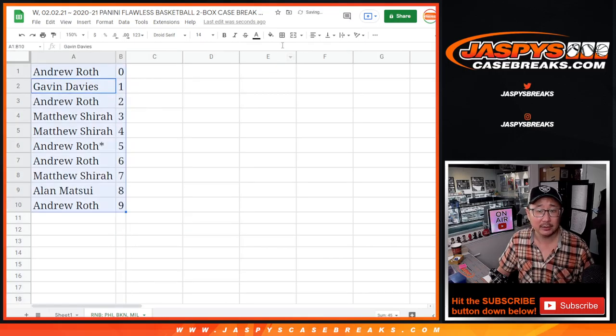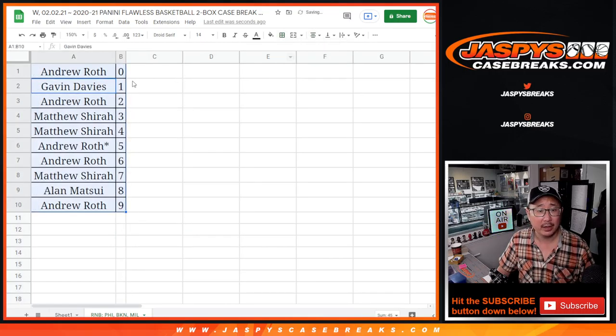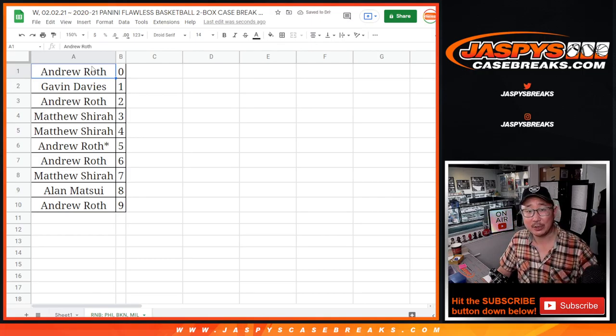Let's order these numerically, and we'll see you for that flawless break a little bit later tonight at JaspysCaseBreaks.com.